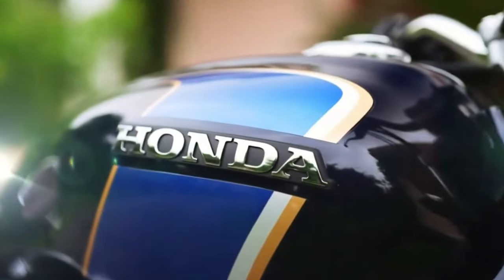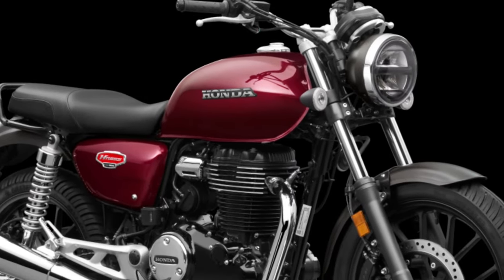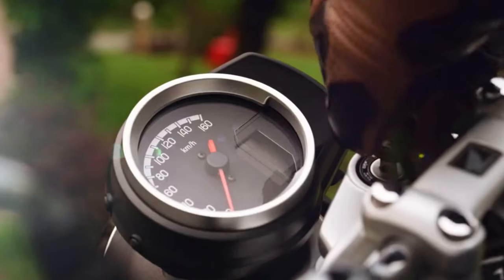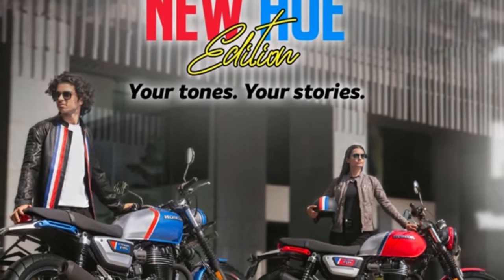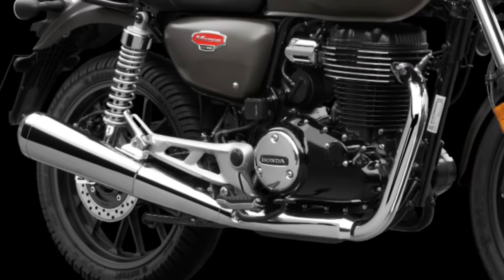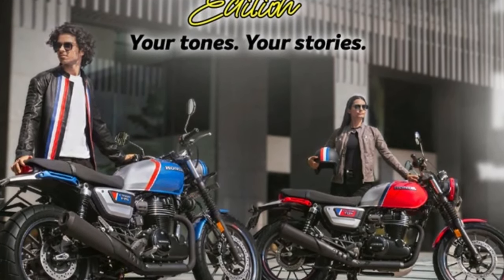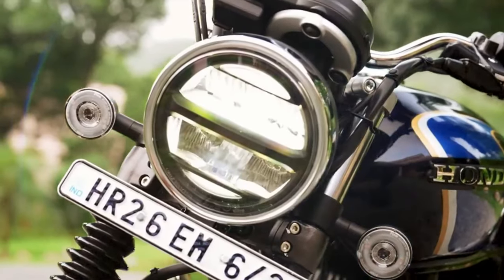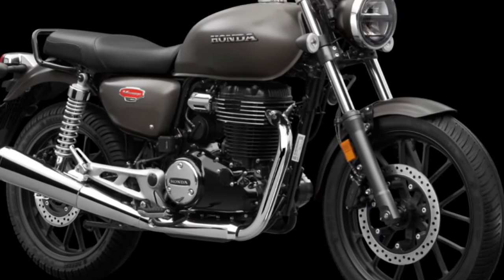One of the standout features of the 2025 model is its advanced fuel injection system. The instrument panel provides essential information such as speed, fuel level, and trip data, all presented in a clear and easily readable format. The H-Nest CB350 also incorporates an improved braking system for enhanced safety.